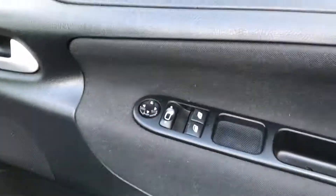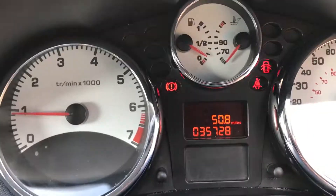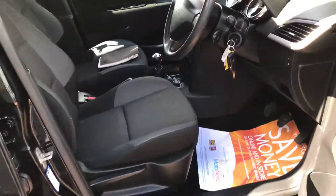Front electric windows, electric door mirrors, height-adjustable driver seat, and both sets of keys. There's your mileage: 35,728. You've got your radio CD, air conditioning, and all your audio controls on your steering wheel as well.